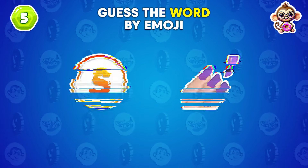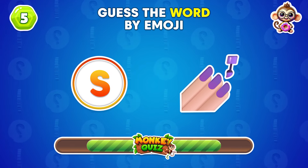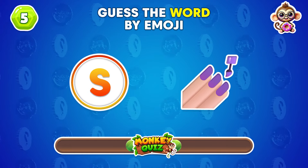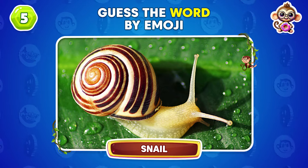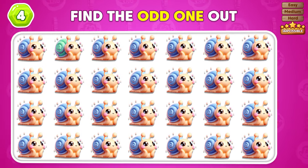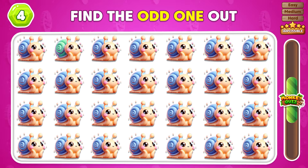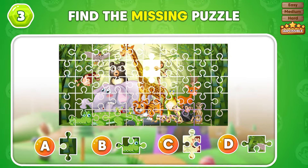Do you know which animal these emojis depict? You got it, it's a snail! Which emoji is not like the others? This is the odd one out. Which puzzle piece completes the puzzle?